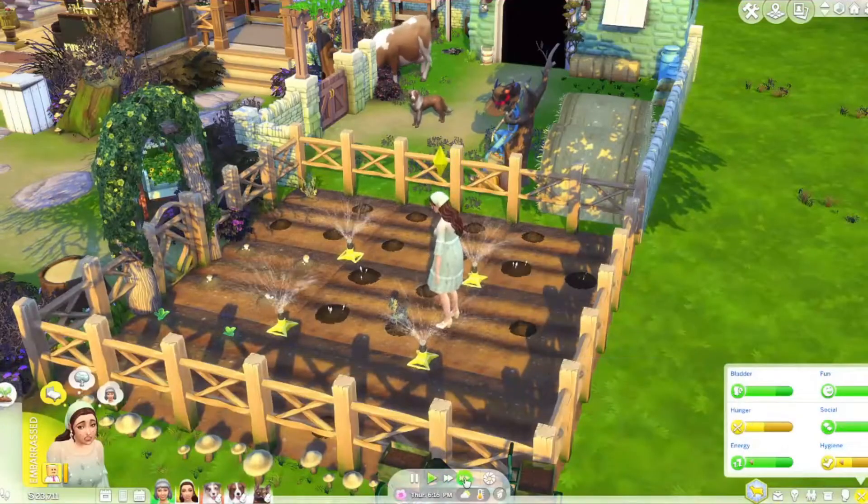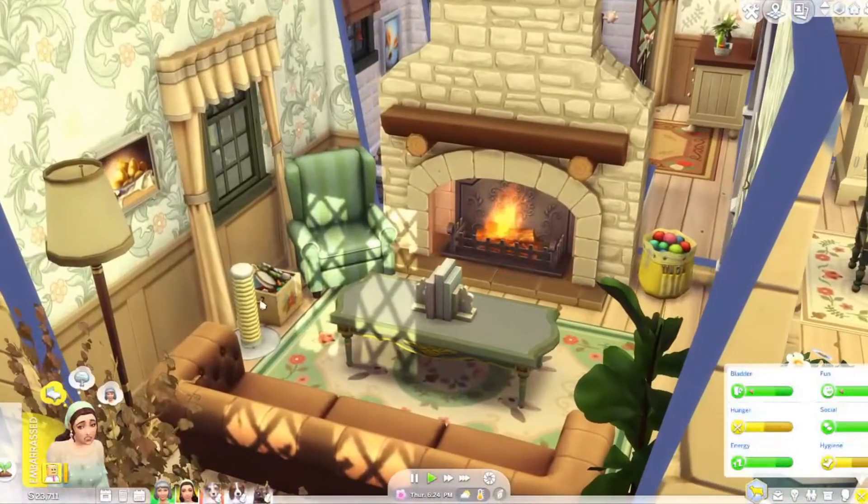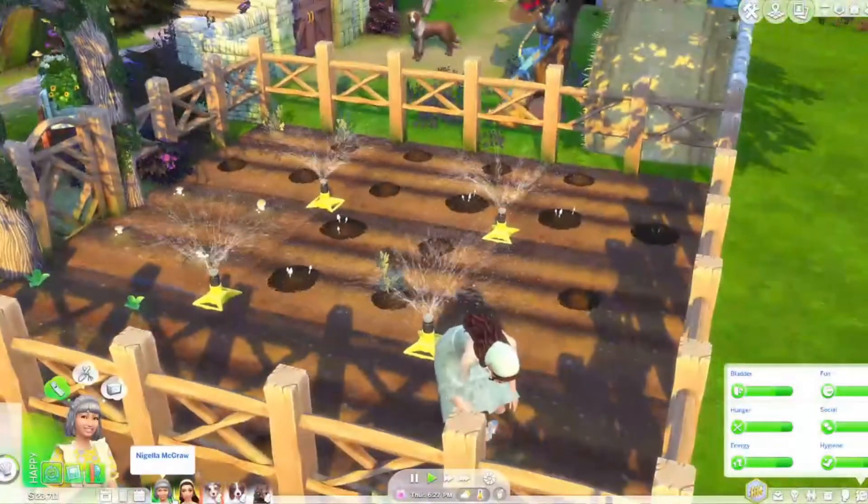Now we have to get Rosemary to do a cross stitch — I'm gonna have her go and work on that. That is part of the things she has to do for the errands. It's so weird that the cat will just sit there not even caring what's going on.